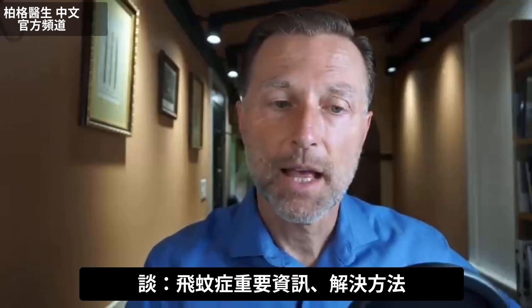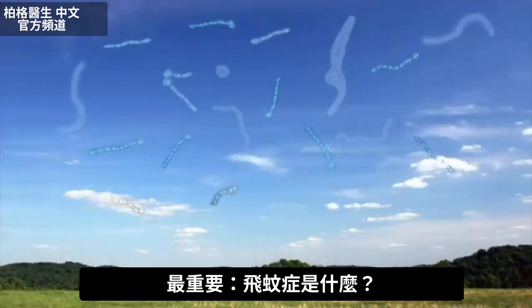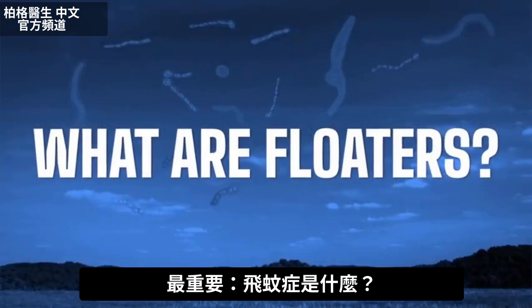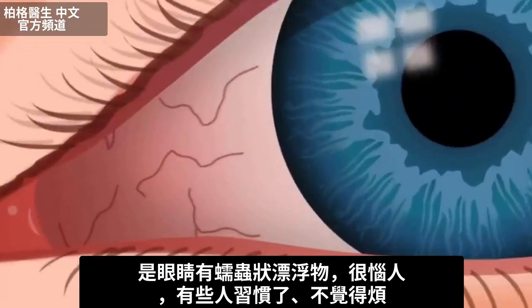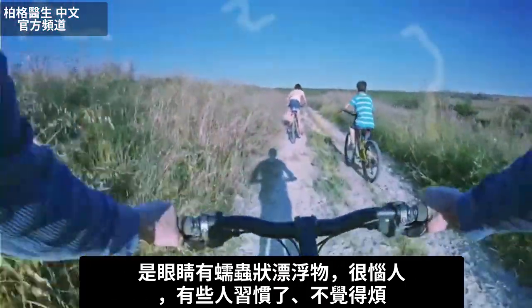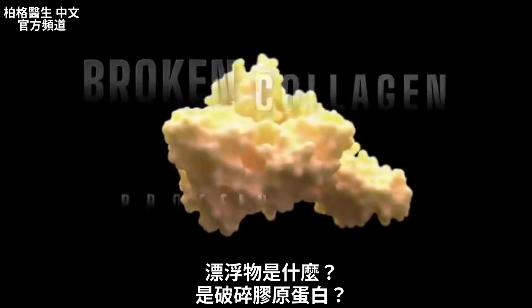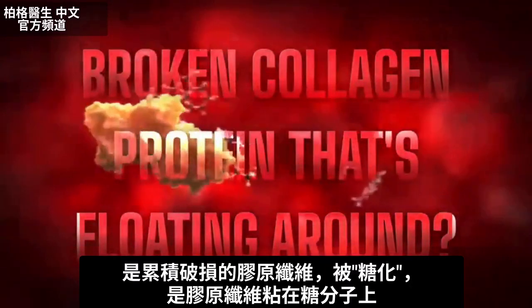I have some very valuable information on floaters and how to get rid of floaters. The most important thing you need to understand about floaters is what they are in the first place. You have these little worm-like things floating in your eyes that are really probably irritating you. Some of you have them and got used to them so it doesn't bother you. But what is a floater, really? Is it just some broken collagen protein floating around?